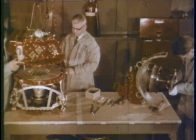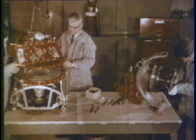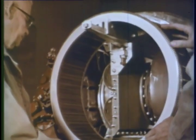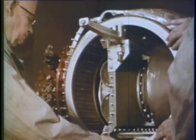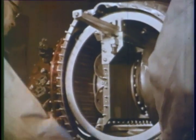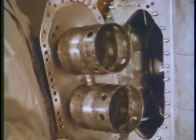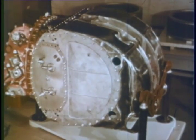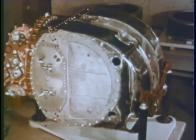Gradually a new and vastly improved gas turbine began to take form. First the gasifier turbine is fitted to the compressor, then the revolutionary new drum regenerator — one of the most important developments in this project. Next, the burner section which produces a blast of hot gas, and this package represents a small jet engine which drives the power turbine.